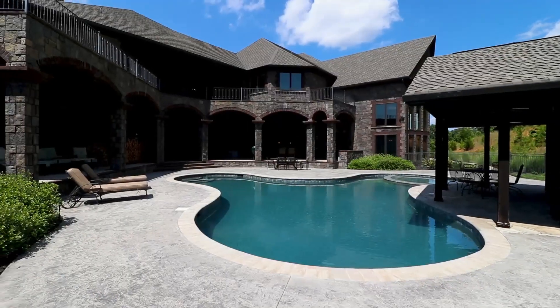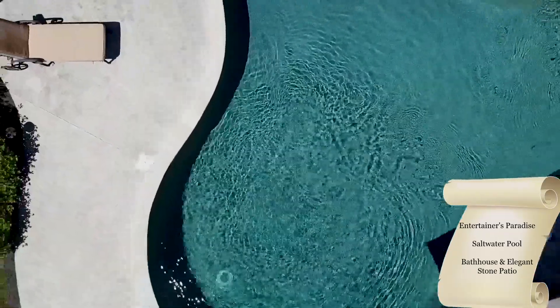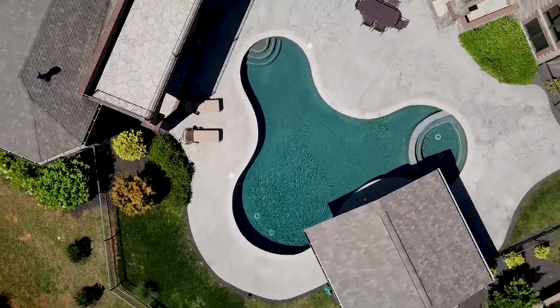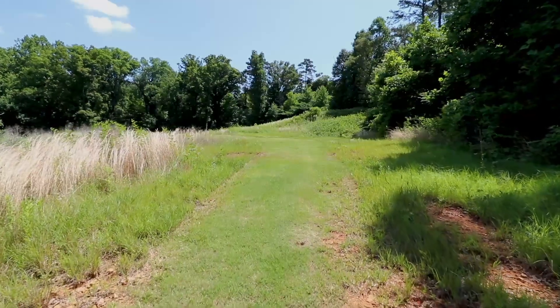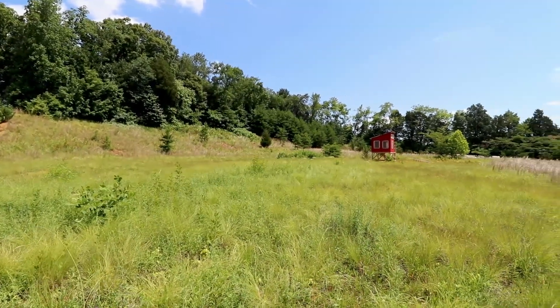One of the other pieces that I really love about this home is this incredible balcony that wraps around the back side of the home. It overlooks this gorgeous entertaining area with this beautiful pool. Something else that's never mentioned about this home is that it sits on 11.45 acres — wooded in the middle, but flat towards the front and flat towards the back, which opens up incredible opportunities for whatever you can think of.